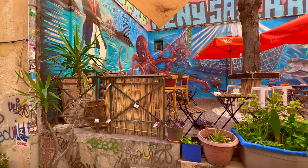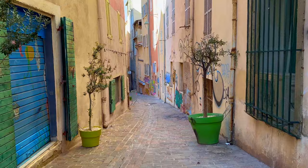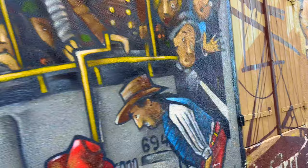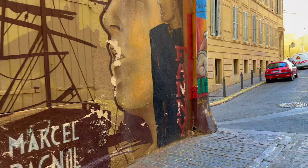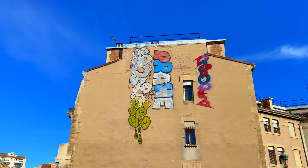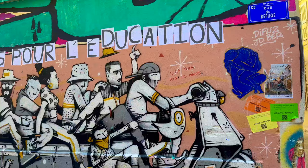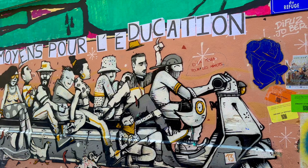The oldest district — not one of the oldest, but THE oldest district in Marseille. Marseille's Bagnon — that's one of the greatest writers in France.